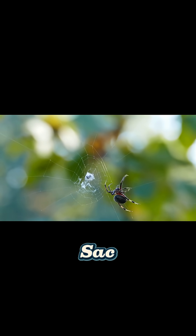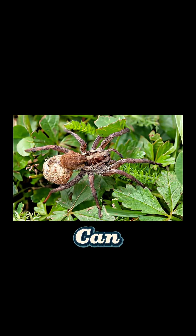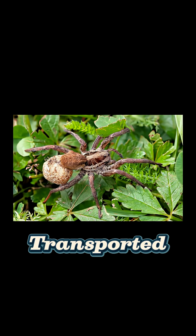In many species the egg sac is protected by the female for at least a while after construction. This guarding can take the form of the sac being actively transported by the female.